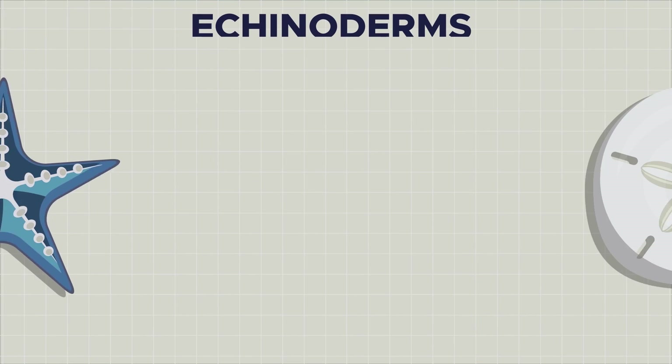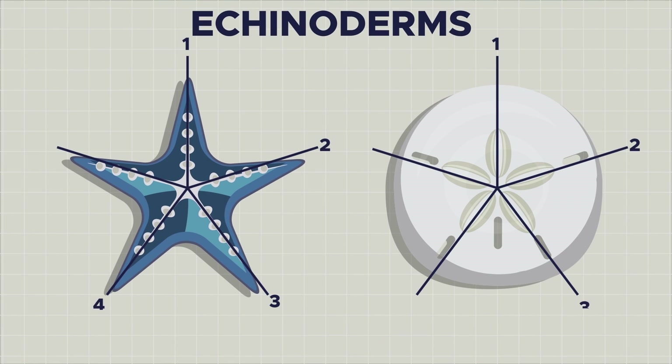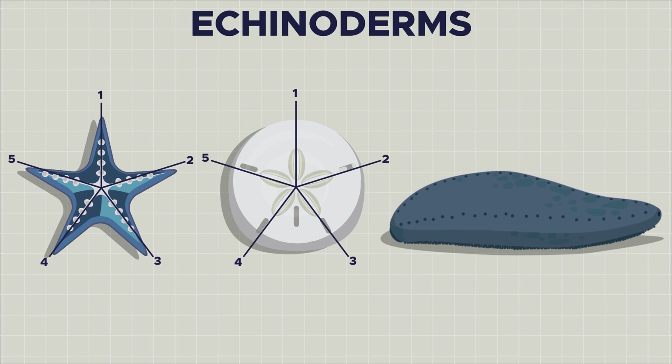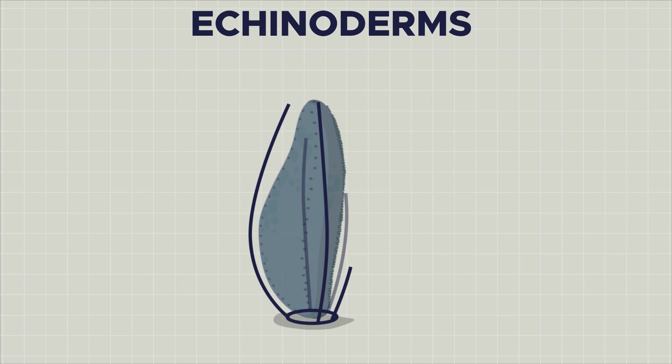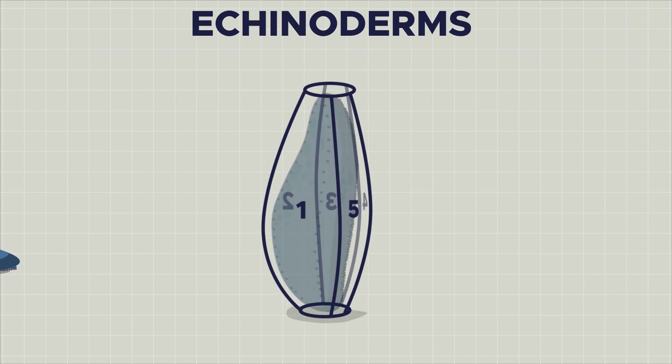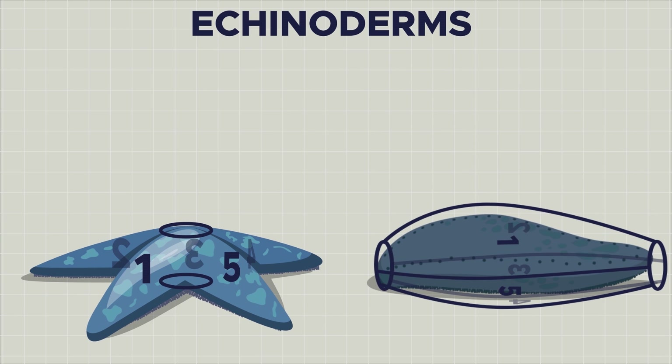A defining trait of echinoderms is their radial symmetry, consisting of usually five mostly identical body parts. You can find the symmetry in sea cucumbers too, but it's far less obvious than in sand dollars or starfish, for instance. If you were to stand a sea cucumber upright on its mouth or its anus, you can still see the symmetry in the five body segments that connect these two points, at least in some species. In comparison to starfish and sea urchins, sea cucumbers essentially lay on their sides.